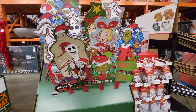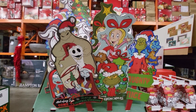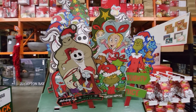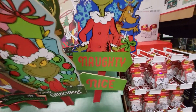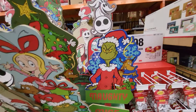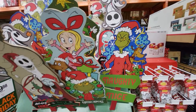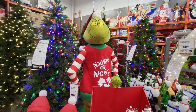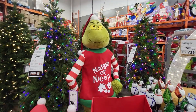I found some more Grinchmas stuff — here's the Grinch's dog and Cindy Lou Who, and it's a stake for your yard at $9.98. Here's the naughty/nice Grinch and his dog Max. And here's the giant 5.97-foot tall animated Grinch at $199.